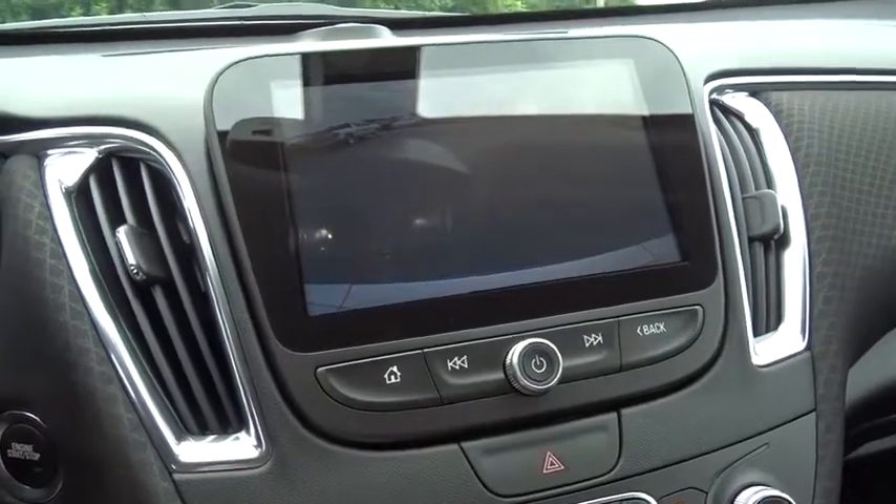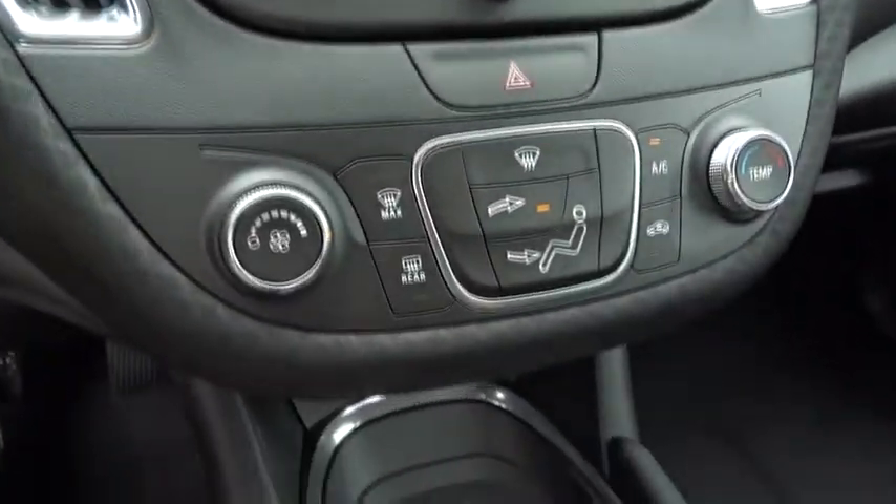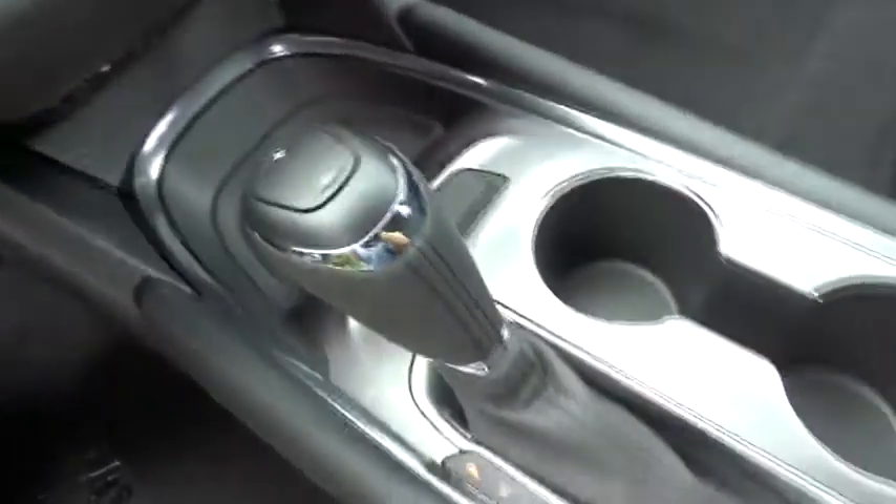Floor mats, keyless start, rear defrost, AM-FM stereo radio, front-wheel drive, power door locks, security system.